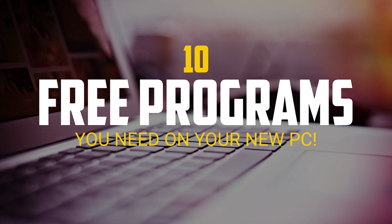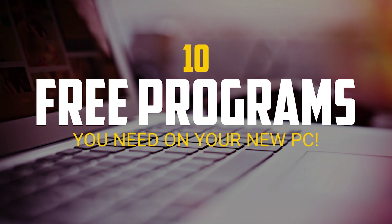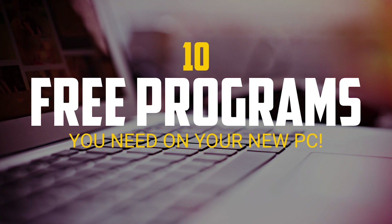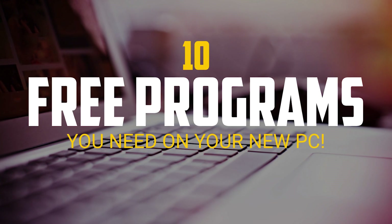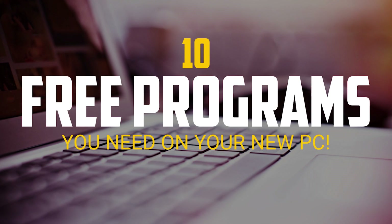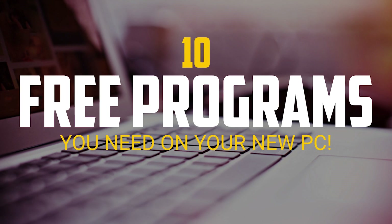So you've got yourself a new computer, and now it's time to go through the process of installing the programs that you need. Thanks to the various types of software, including open source, freeware, and many others, loading your new machine doesn't have to cost you a fortune. Whether you have a desktop or laptop computer, I will let you know the 10 free programs I'd recommend when setting up your new PC.